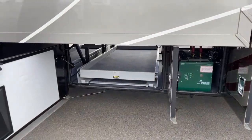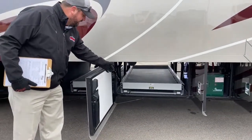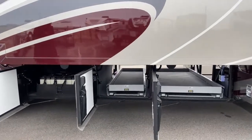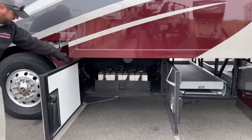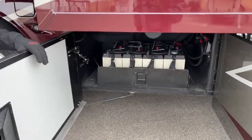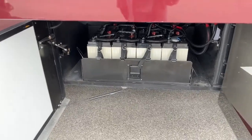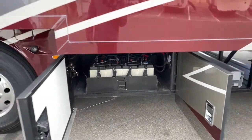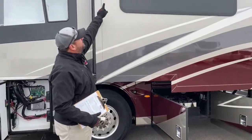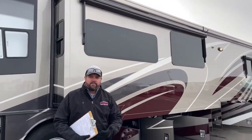On the opposite side of the patio area we've got storage trays — these come all the way out, and we've got two of them. Then we've got all your batteries here — eight AGM batteries on a slide tray. Those are your house batteries.